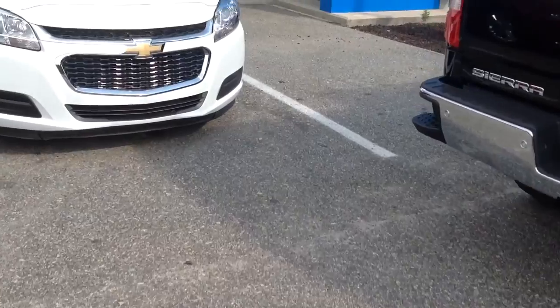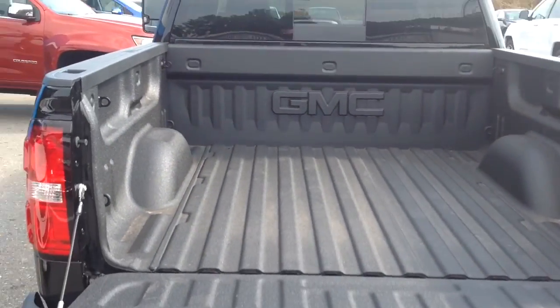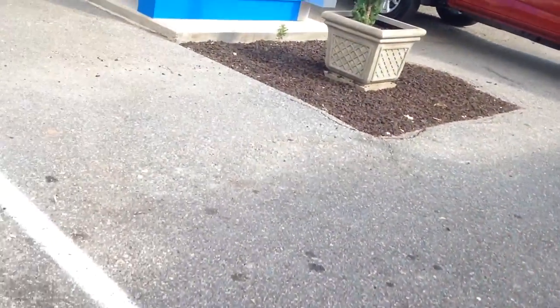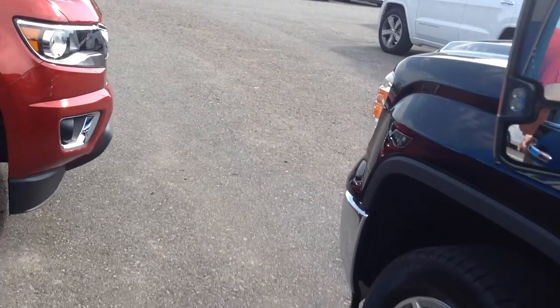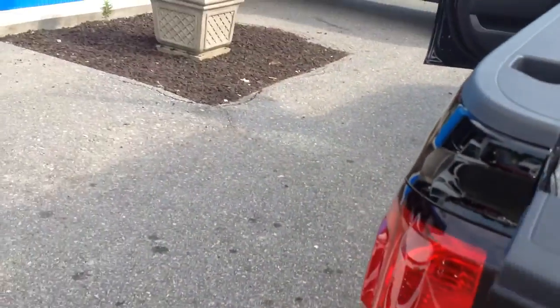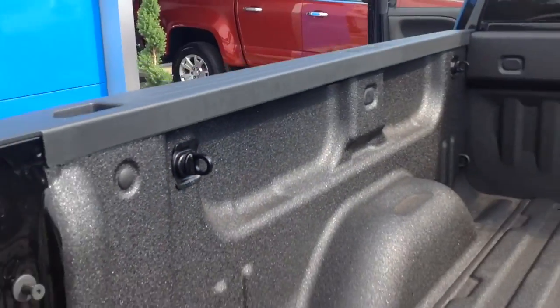Let's go inside. Actually, first you have a factory spray-in bed liner right here, which is nice. You got your nice GMC logo right there. Now this truck has bed lights right underneath here, so if you have a tonneau cover on there, you can still see underneath. It's pretty cool.